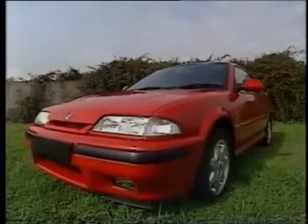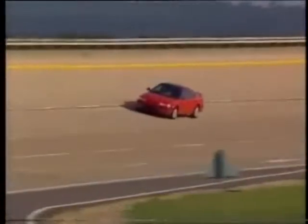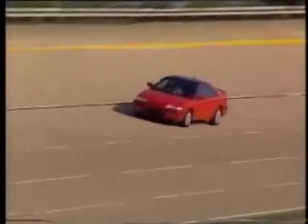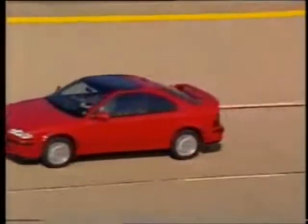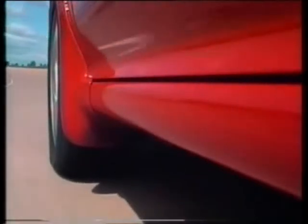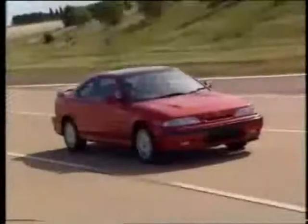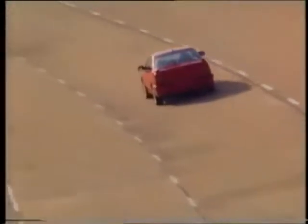The Rover 220 Turbo Coupe — the most powerful Rover ever built and the fastest ever production car produced by the marque. The Coupe brings unprecedented power and style to the Rover range, with a top speed of 150 miles per hour where the law allows, and capable of sprinting from a standstill to 60 miles per hour in just 6.2 seconds.